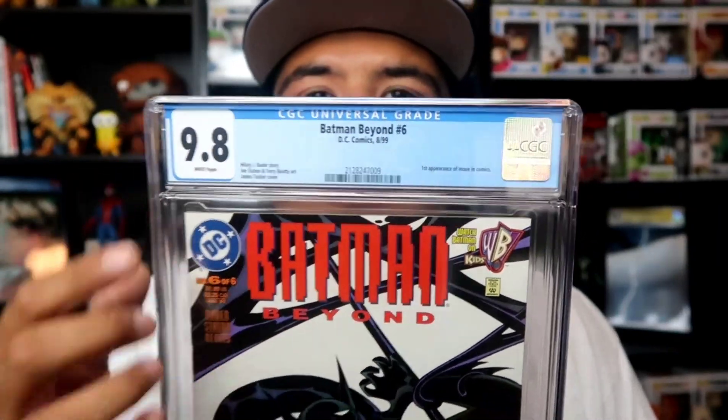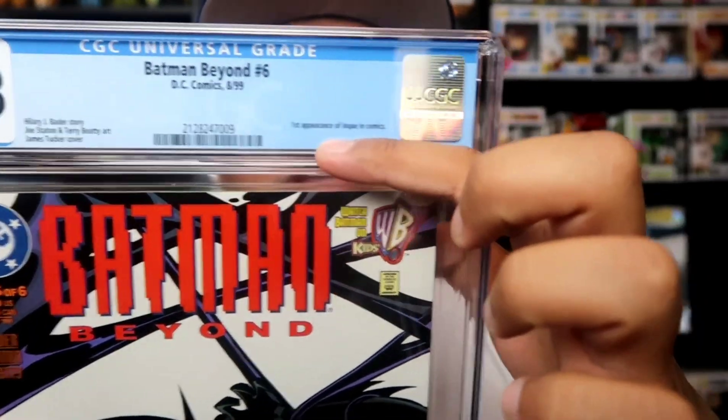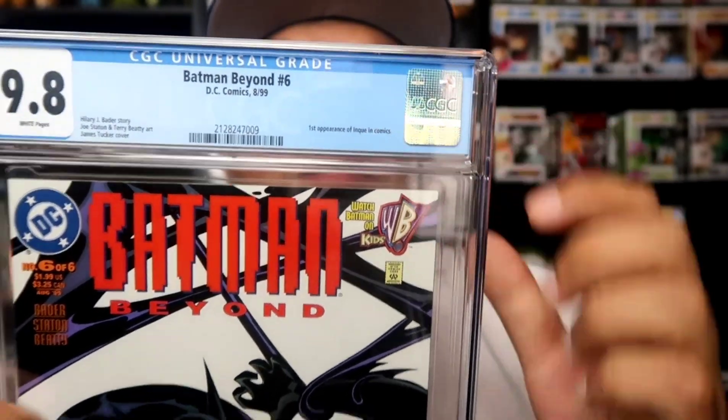I recommend you get your comic books graded, but only if they're major keys or special variants. Don't send in dollar comic books because it ain't really worth it. When you submit a comic book, this is what you get back from CGC — they'll put the title of the issue, the writer, the artist, and any key moments happening in the issue, like a first appearance. The writer is right here on the left side, which is pretty dope.